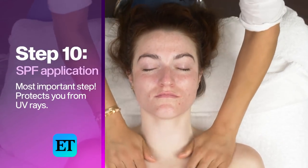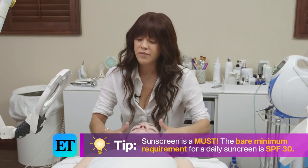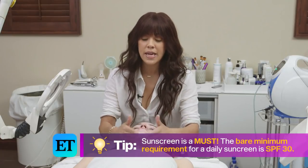So we are going to end on sunscreen, which is the most important product you can use. You want to make sure you're using a sunscreen every day, no matter what the weather is, because it protects you from all UV rays and keeps you young forever. So that's a wrap on my custom facial — you can find more beauty tips on ET Style.